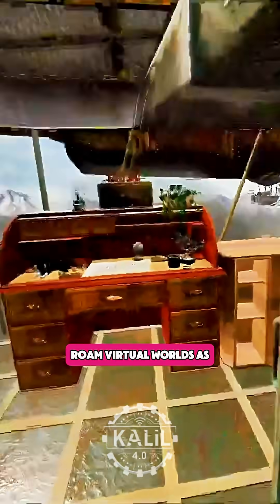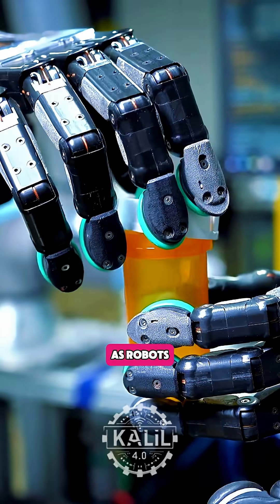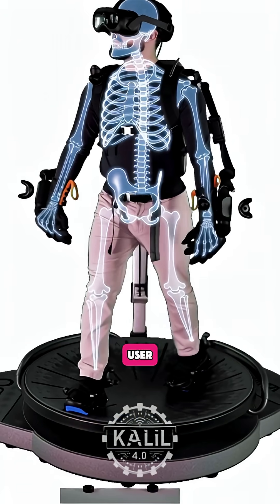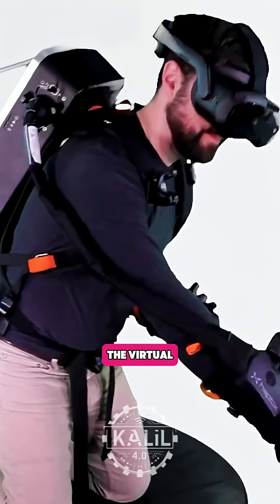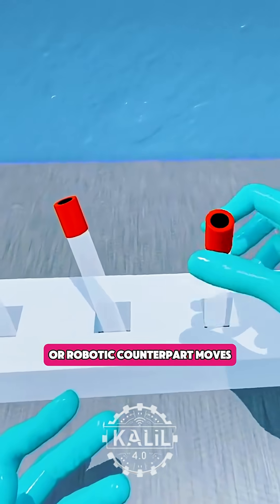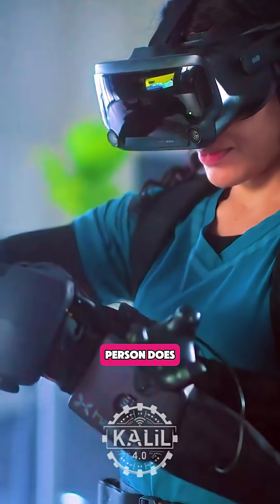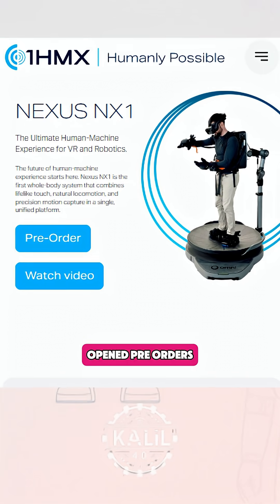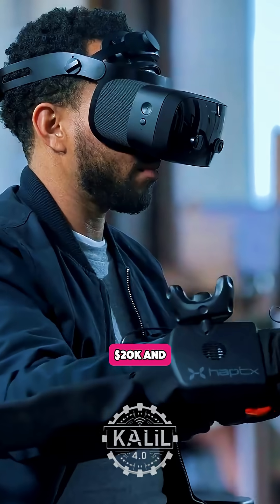With it, users can roam virtual worlds as digital avatars or the real world as robots. The system builds a digital skeleton of each user, mapping every joint so the virtual or robotic counterpart moves exactly the way the person does. Idaho-based 1HMX has open pre-orders.